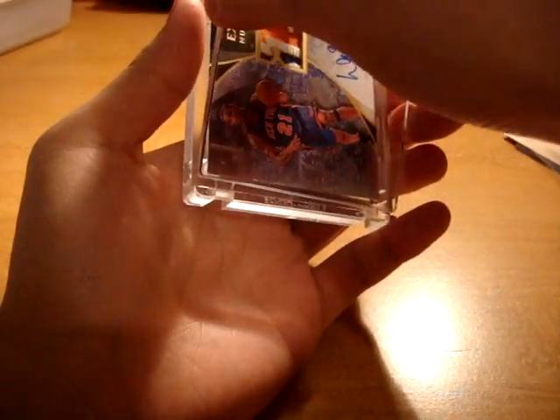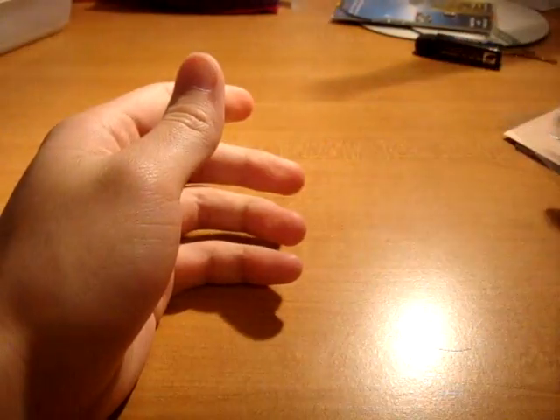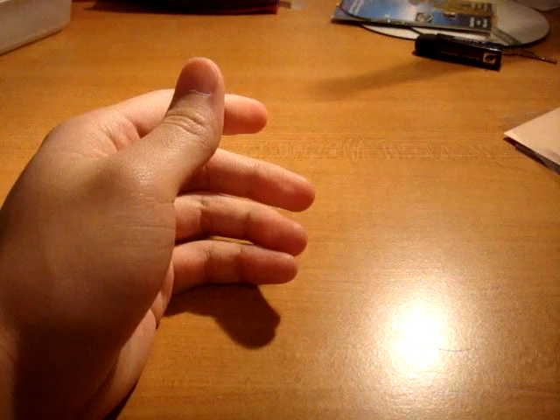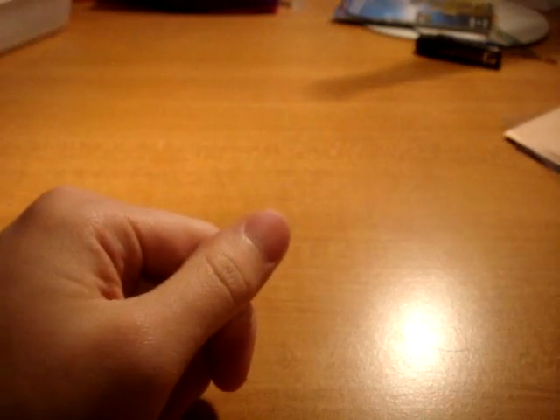This is going to complement an amazing Wilson Chandler card that's incoming — it will be here in about a week and a half. Crazy. It's probably one of the holy grails of all Wilson Chandler cards, so be on the lookout.